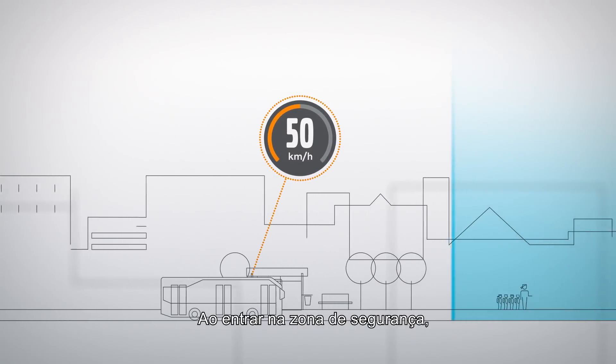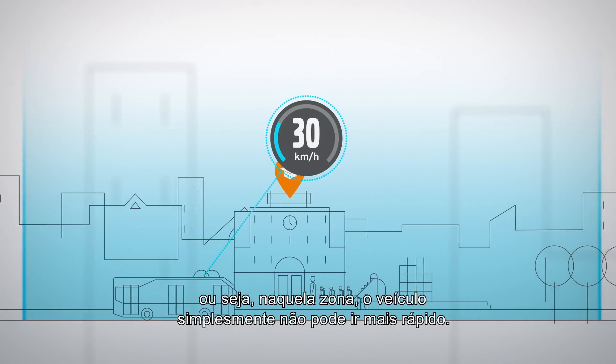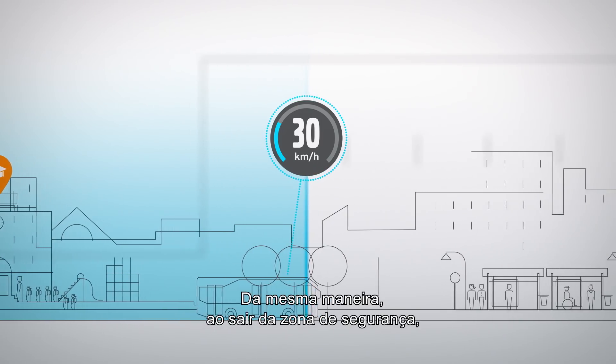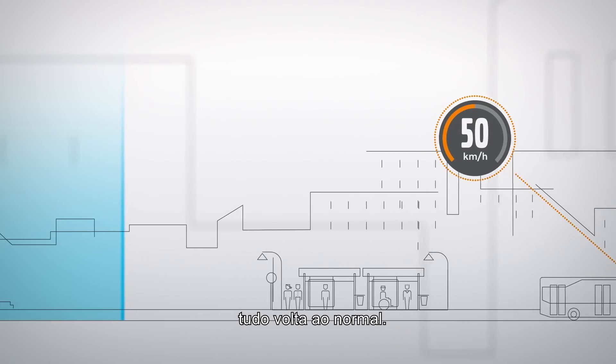When entering a safety zone, the vehicle knows that there is a firm speed limit, which means that within the zone, the vehicle simply cannot go any faster. And accordingly, when exiting the safety zone, everything is back to normal.